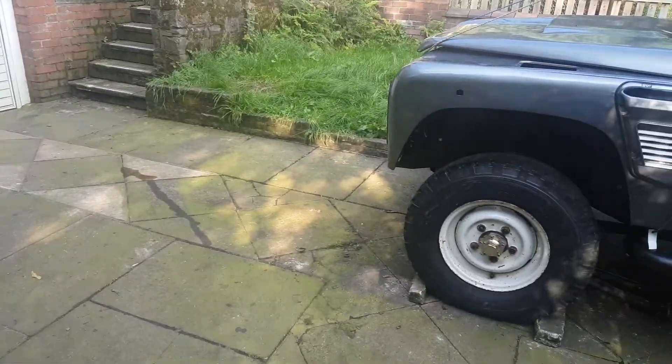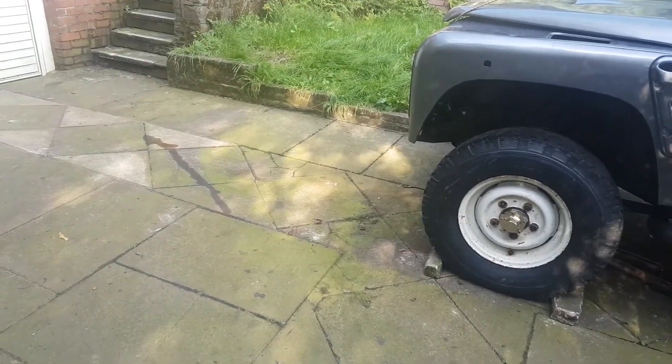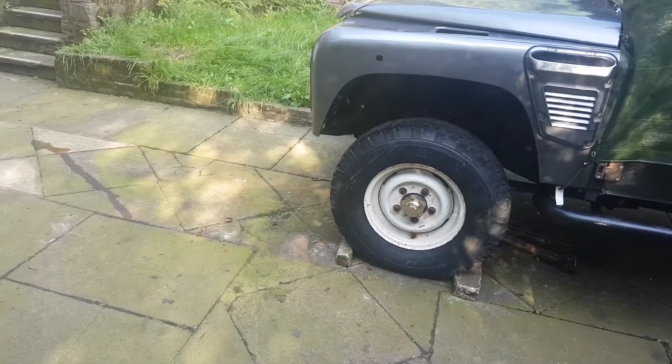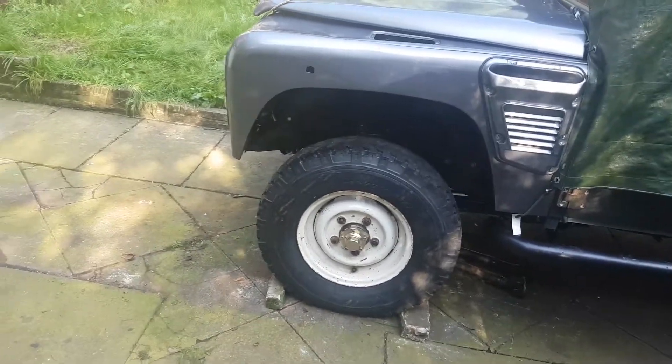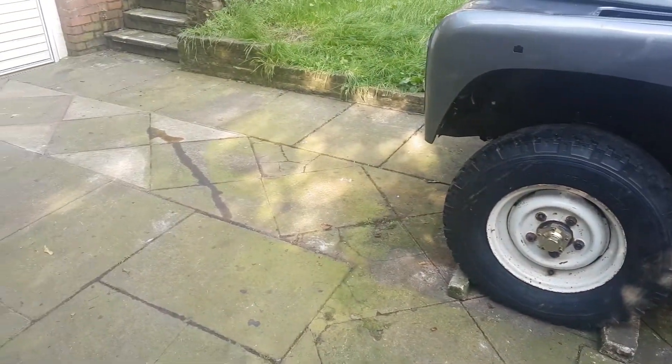I also have a little bit of a preview of what it's gonna look like, believe it or not. The paint guy sent me this video of the Defender with the top painted. Let me see if I can fit that in.